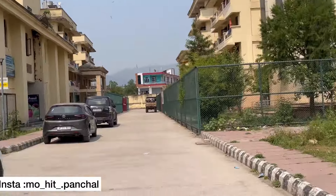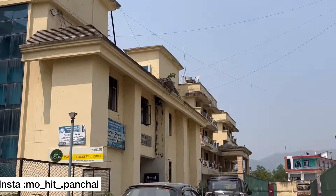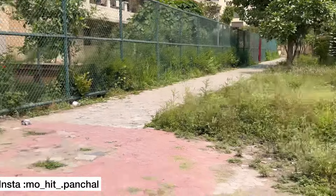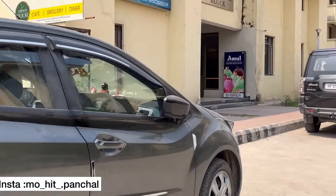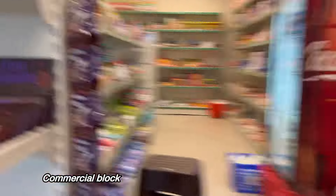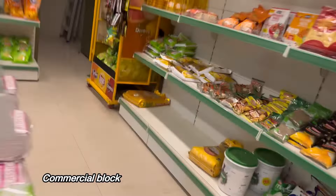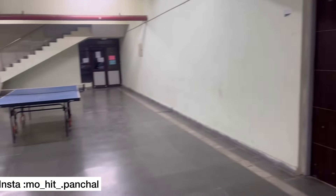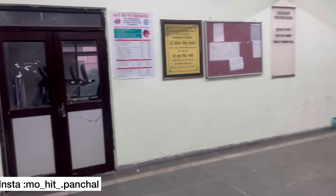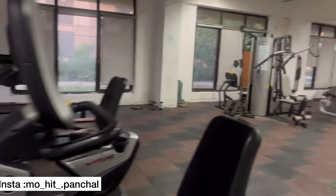I will show you the commercial block. When we go to the commercial block, the student recreation hall is here. You can see the table tennis table, and this is the gym with treadmills.